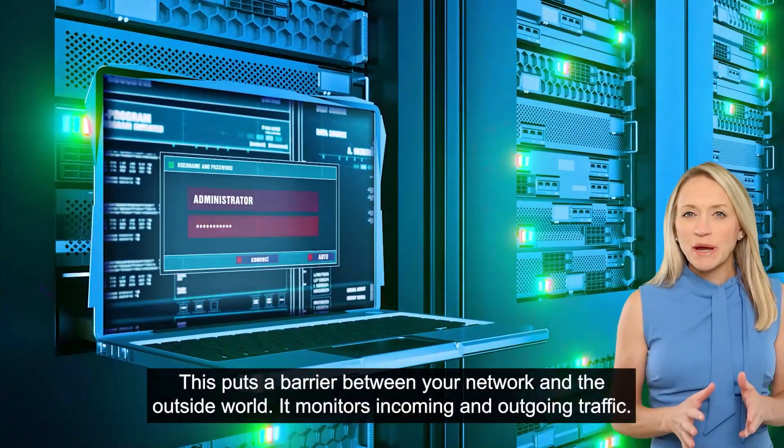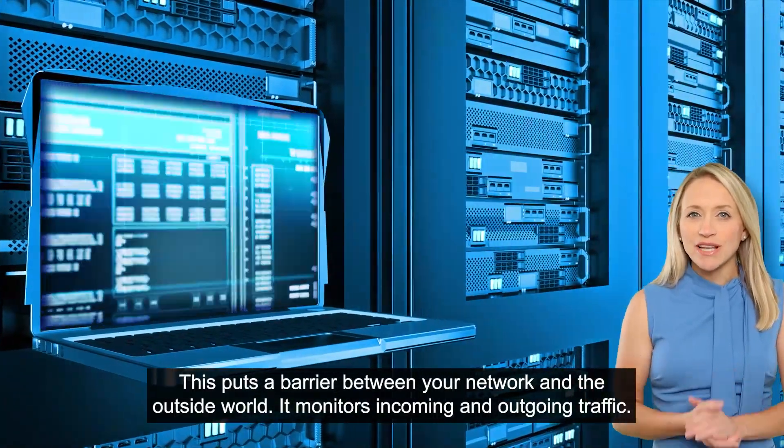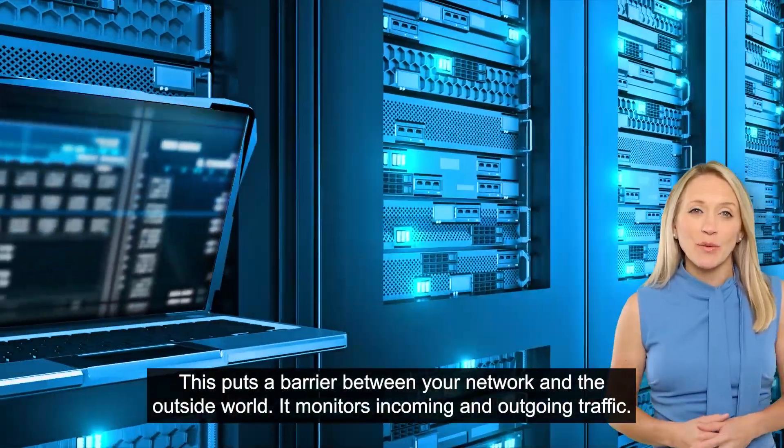First, you need a firewall. This puts a barrier between your network and the outside world. It monitors incoming and outgoing traffic.